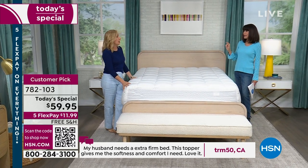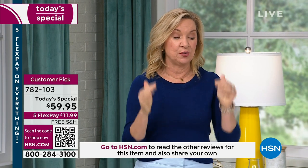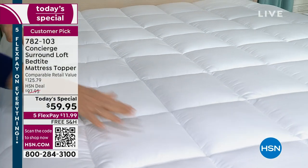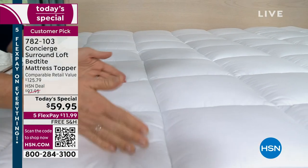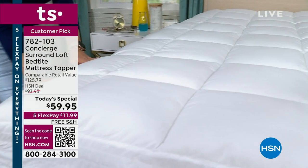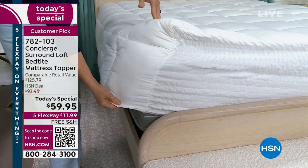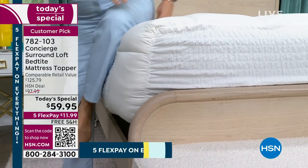This is a topper, and toppers are generally about comfort. This has double the fill of the industry standard — 22 ounces per square yard. But not just on top underneath your body — we did a surround loft. It cascades all the way down the side of your mattress. So you have no cutoff point, there are no bare edges, everything just cascades over. You have comfort even when you sit on the edge of the bed. It rounds everything out. This is 18 inches deep and it easily transforms an old mattress, a new mattress, or something in between.